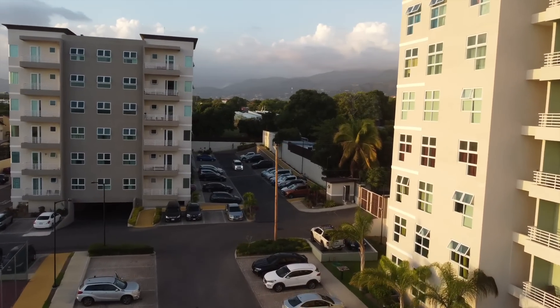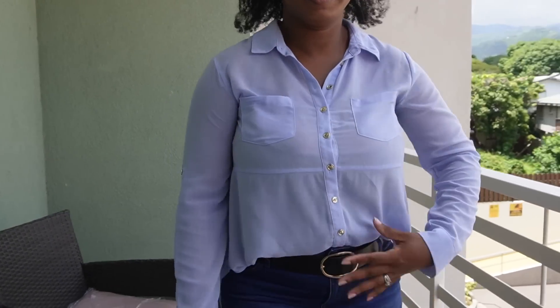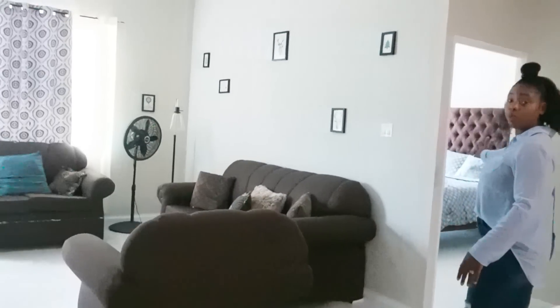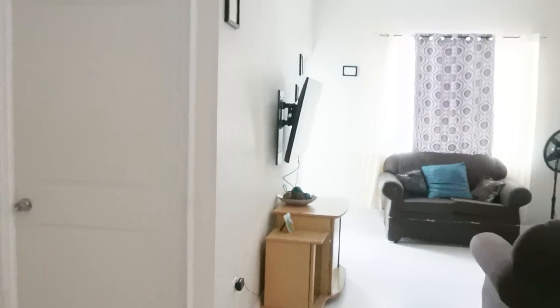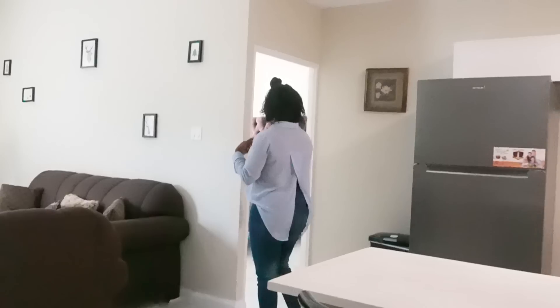And of course you can get a glimpse of the parking space from here. So to exit the living space, you have bedrooms on either side — the primary bedroom on the right and the secondary bedroom on the left. Let's look at the primary bedroom first.